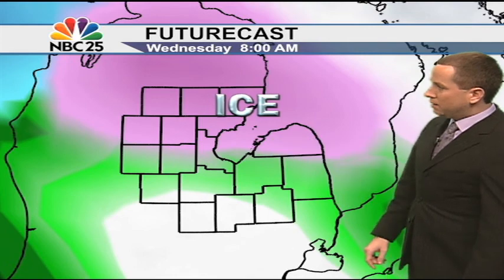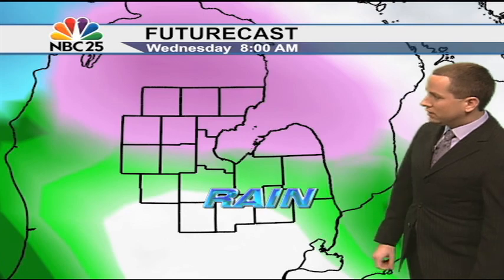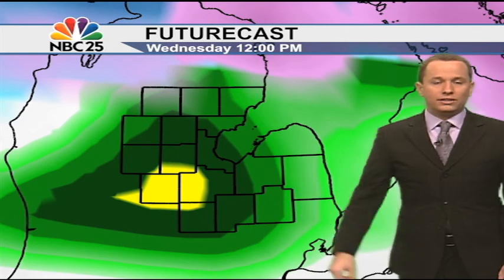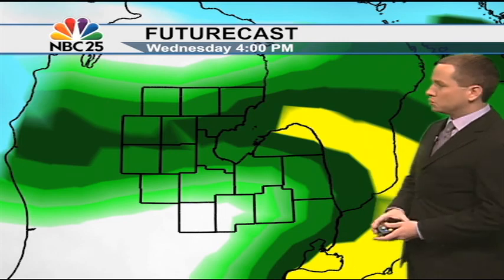We've got the icy threat up north lasting from about eight to nine to ten o'clock this morning, but the rain potential is going to be here in the south. As we go throughout the rest of the day, notice that ice potential moves away. We get the green indicating all rain here across mid-Michigan, and in pockets of yellow, that's some heavier bands of showers and maybe even a rumble of thunder as well.